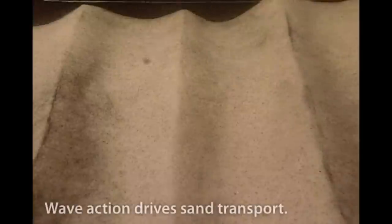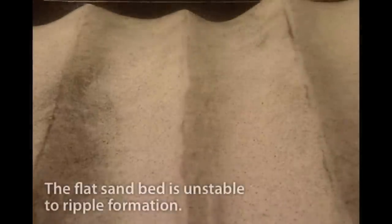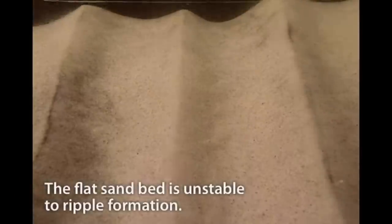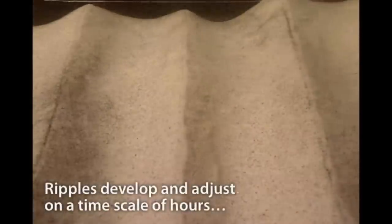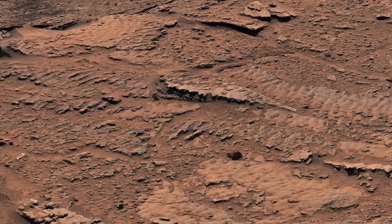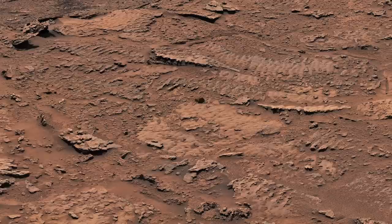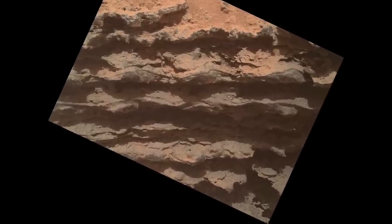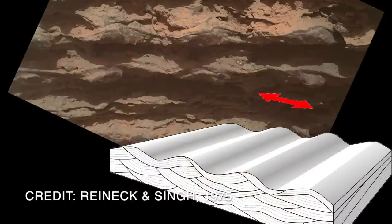Ripples with a symmetric cross-section are the result of wave action. The back-and-forth motion generated by waves creates symmetric ripples — wind doesn't do this. The ripple marks discovered by Curiosity have a symmetric shape, best displayed in the cross-section view observed with the MOLLE camera. They show an almost textbook form that provides robust evidence for the action of waves in shallow water.